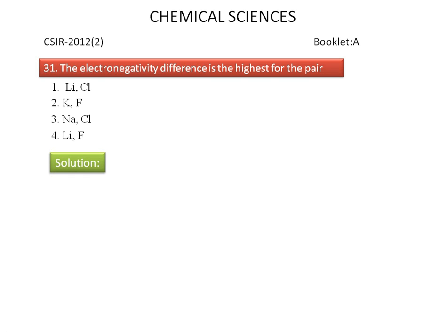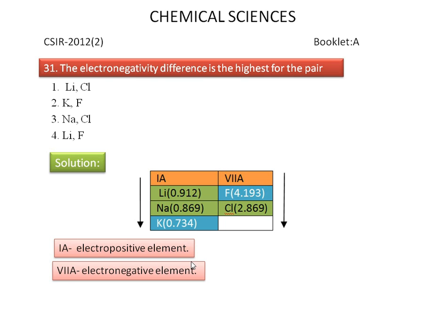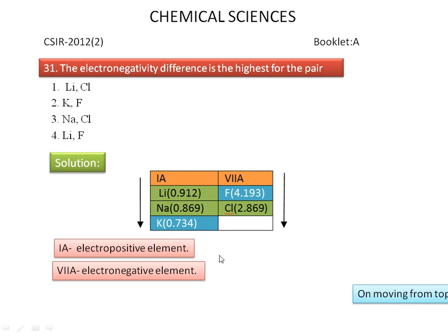We discuss the answer for the above question. Lithium, sodium, and potassium are electropositive elements, while fluorine and chlorine are electronegative elements. Pauling electronegativity values are given in the bracket. These values clearly show that on moving from top to bottom, the electronegativity decreases.